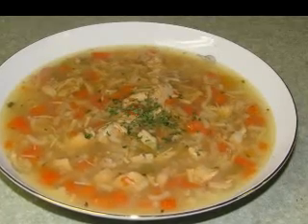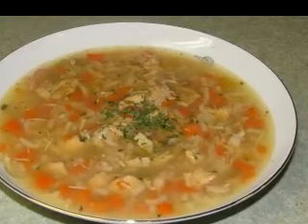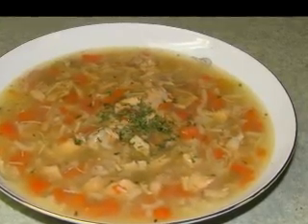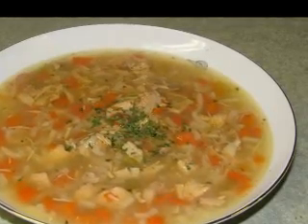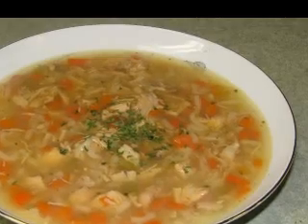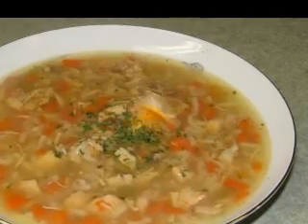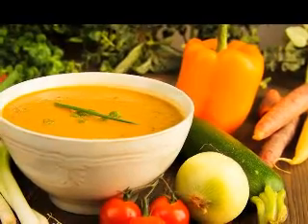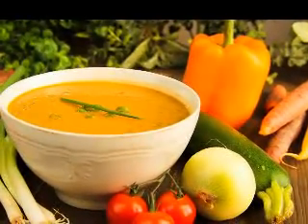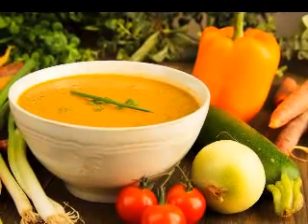Puree batches of the soup in a food processor or blender and then transfer back to the stock pot. Add in the cup of cream and simmer over low heat for about 15 minutes, seasoning again with salt and black pepper if desired. Just before serving the Irish onion potato soup, garnish each bowl with equal amounts of chopped chives and fried bacon.